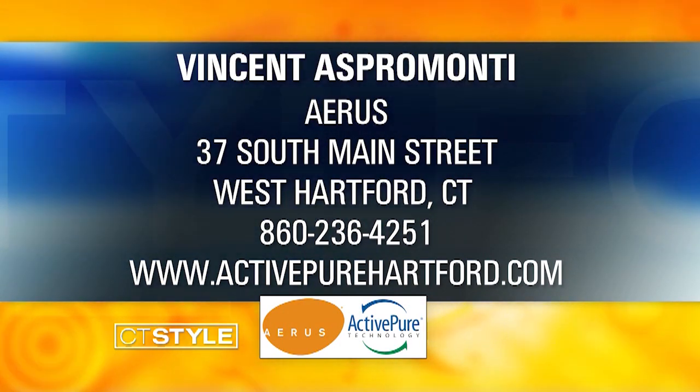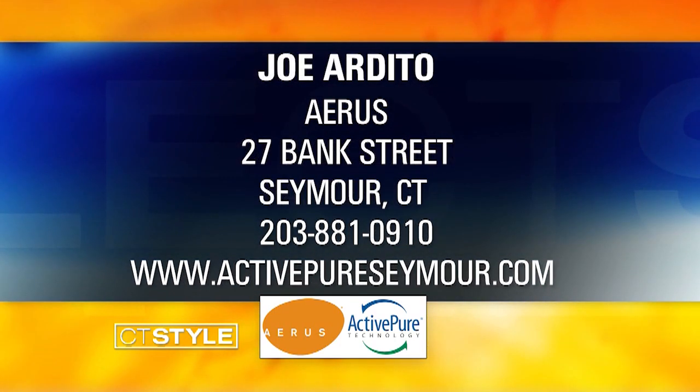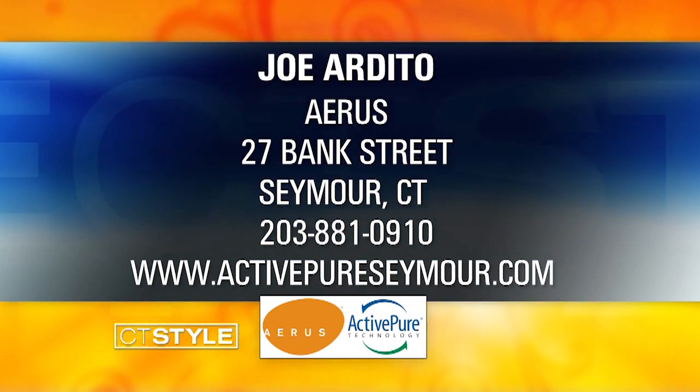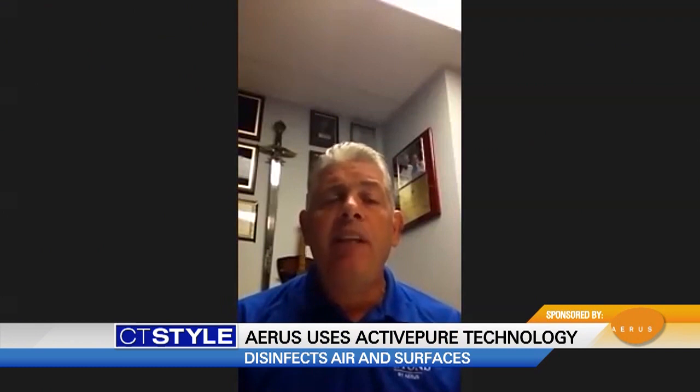If it's good enough for NASA, it's probably going to be useful for a lot of reopening plans. Vince, where can we learn more? There are three locations: West Hartford, Hamden, and Seymour. You can visit ActivePureWestHartford.com, ActivePureHamden.com, and ActivePureSeymour.com for more information and to reach out to myself, Rob, and Joe, the owners of those locations. We'd be more than happy to provide a free indoor air quality assessment and size up your home or business to help get ActivePure in your life today.